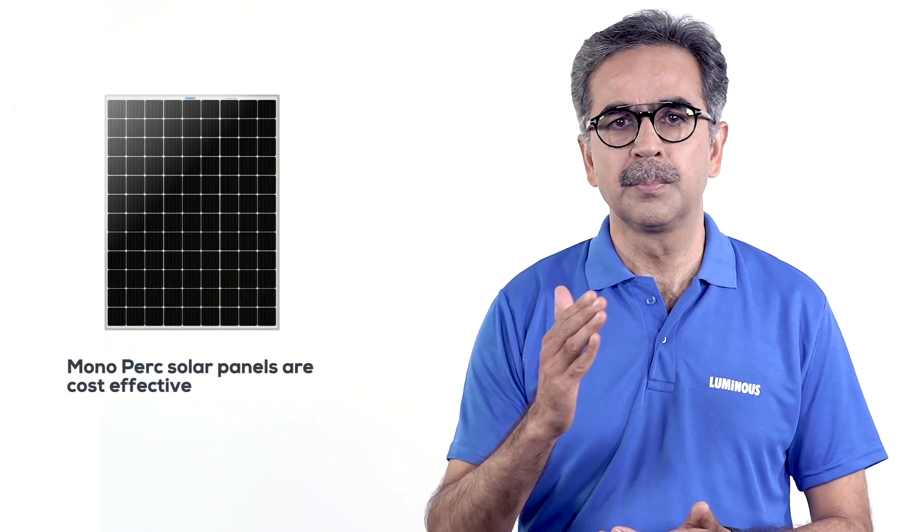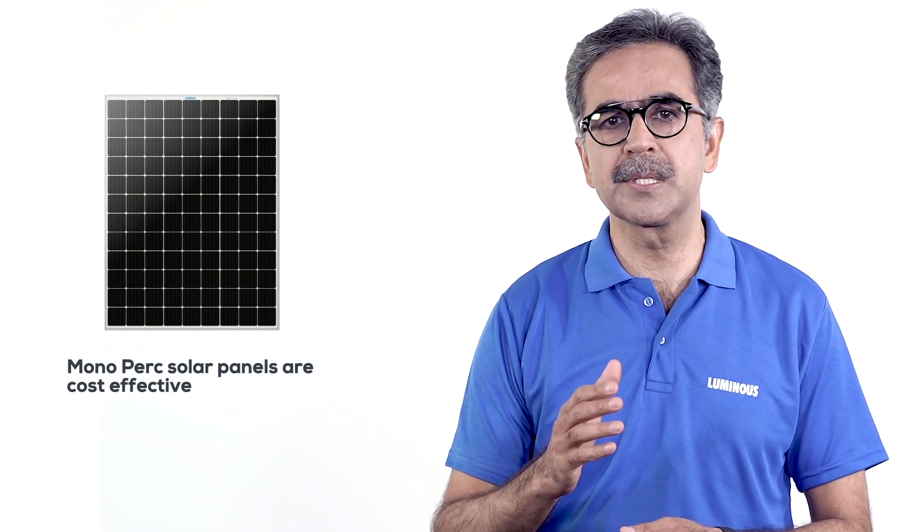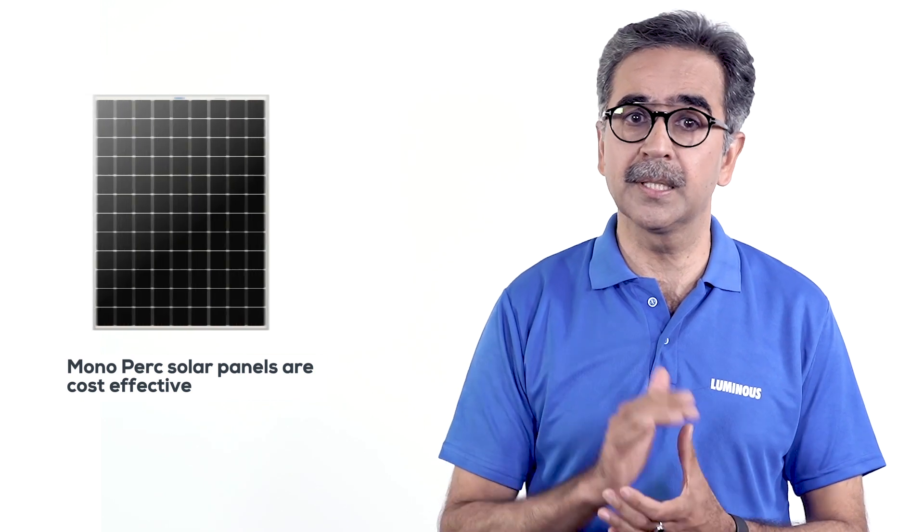In view of the best features mentioned above, mono PERC panels will be a bit more expensive than poly panels, but due to the high power generation, these panels can lead to a lot of savings over their lifetime. Poly panels are the ideal choice for customers who want to adopt an affordable solar solution.